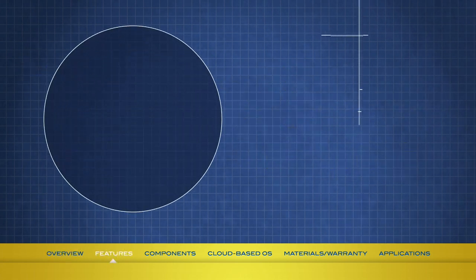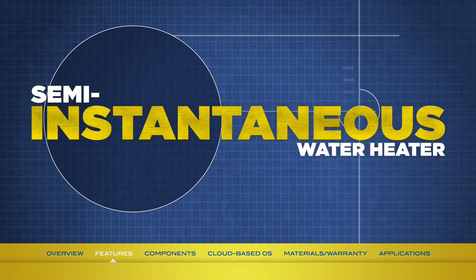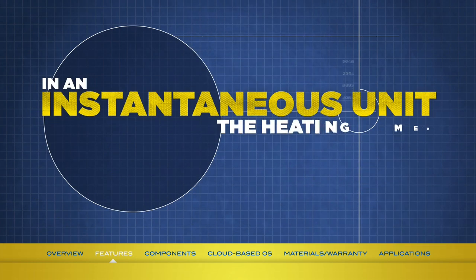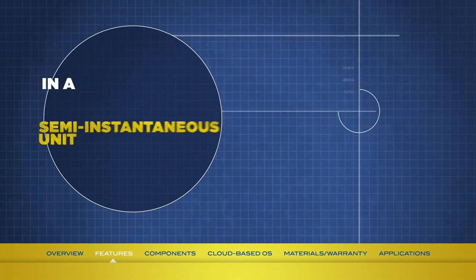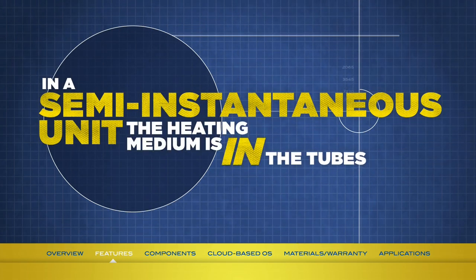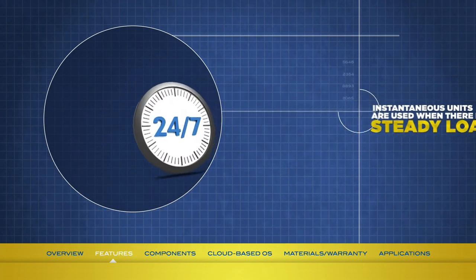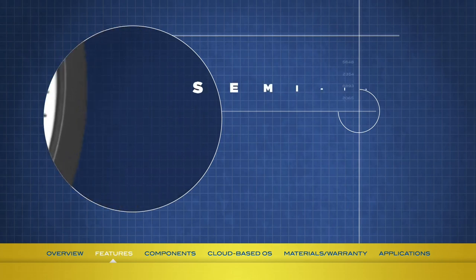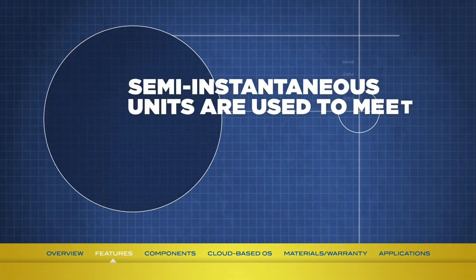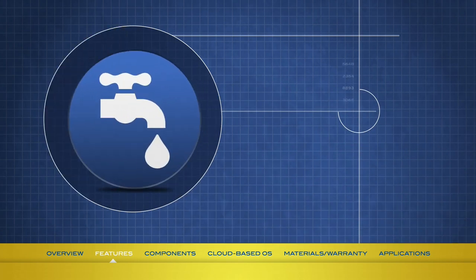The A-Series Mini-Pak is a semi-instantaneous water heater. What is the difference between an instantaneous and a semi-instantaneous unit? In an instantaneous unit, the heating medium is in the shell side of the tubes. In a semi-instantaneous unit, the heating medium is in the tubes. Instantaneous units are used when there is a steady load, such as 24/7 process operations. Semi-instantaneous units are used to meet momentary surges of demand, as seen in shower, laundry, and kitchen applications.